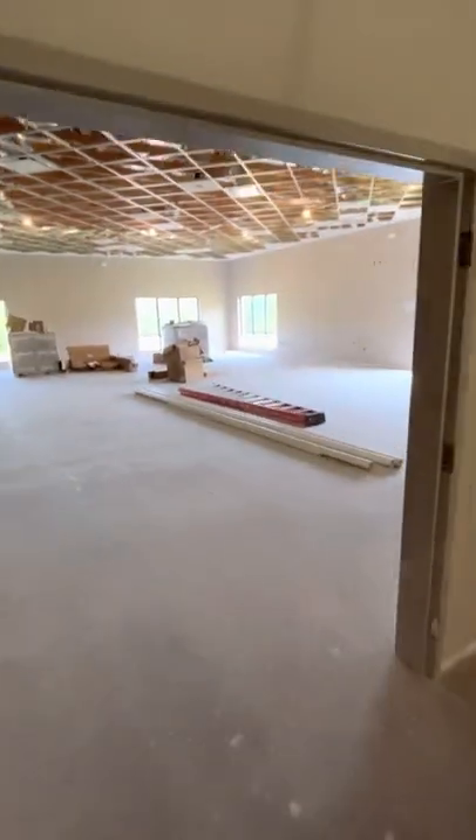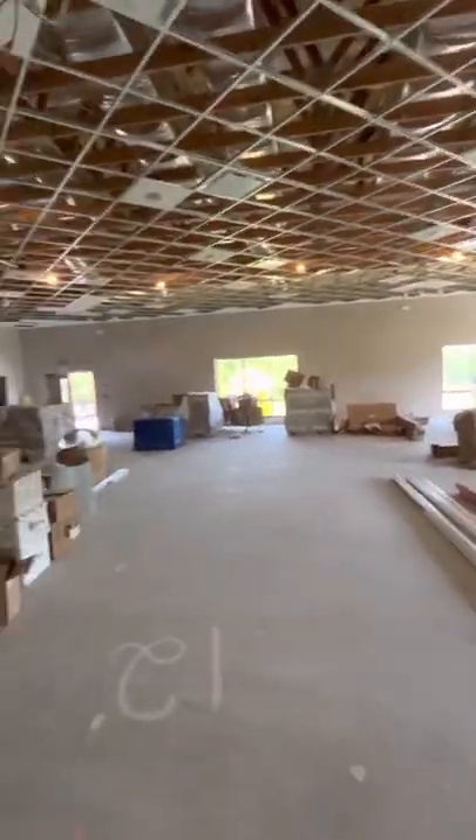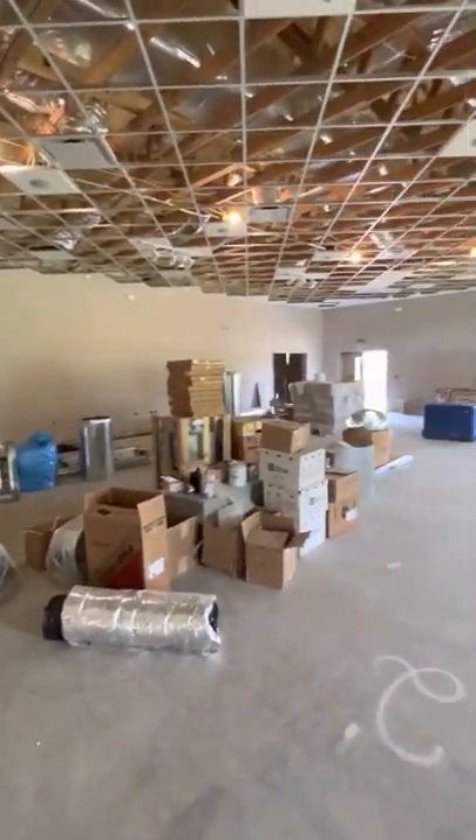As we come into our worship center, a lot of the tiling is done. The speakers are in, a lot of the lights are in. This will be our worship space — it'll seat upwards of 200 people.